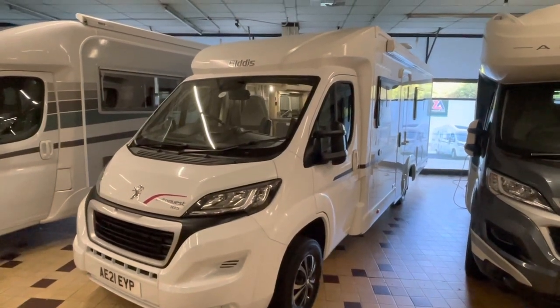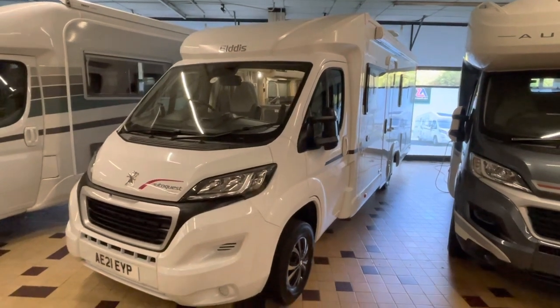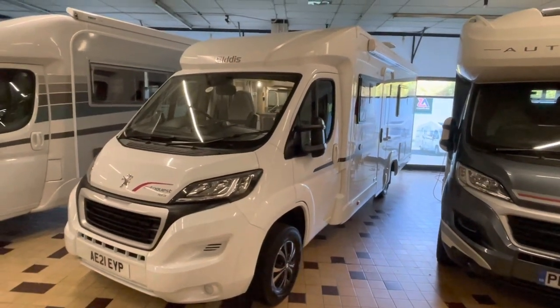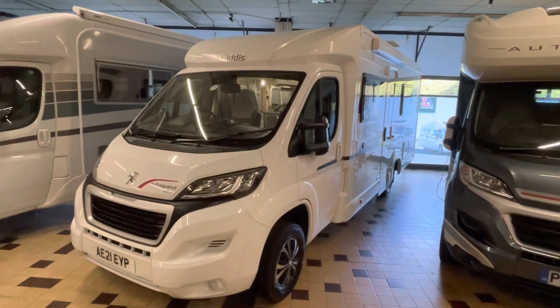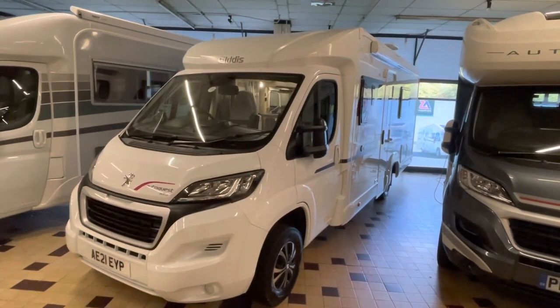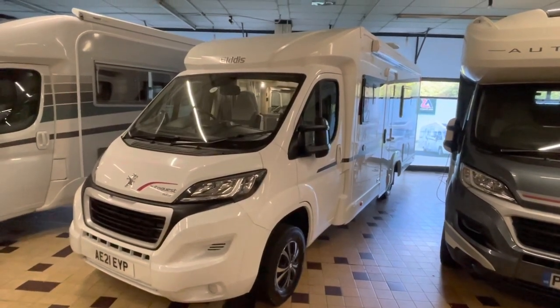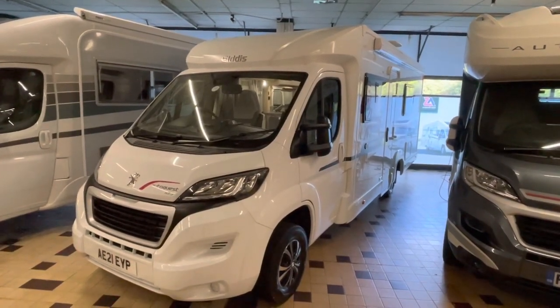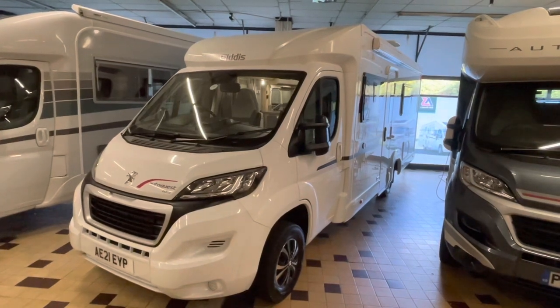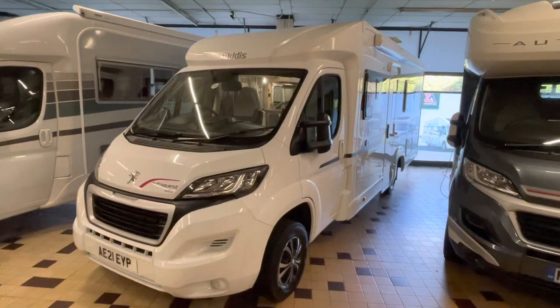Here is our Elddis AutoQuest 185. This is a 2021 registered 21 plate van with just 10,184 miles. It's based on a Peugeot chassis with a 2.2 Euro 6 diesel engine mated to a 6-speed manual gearbox.